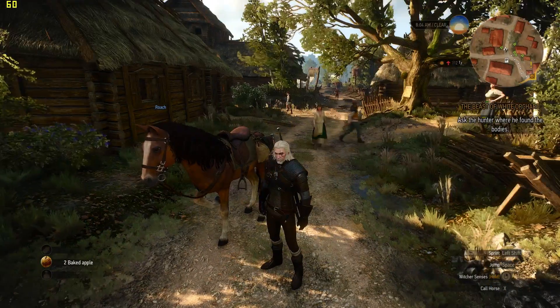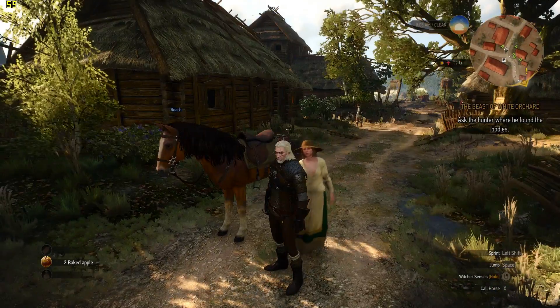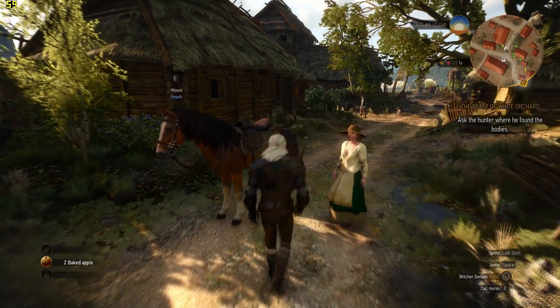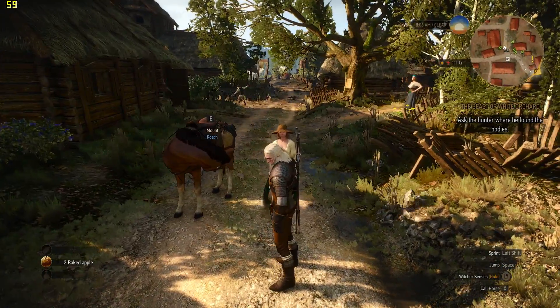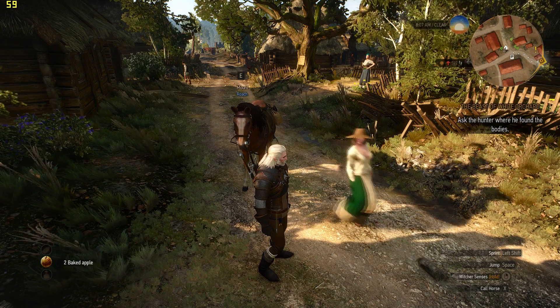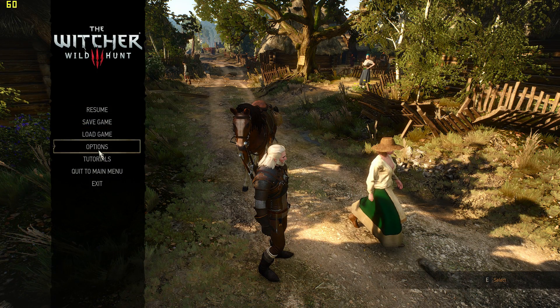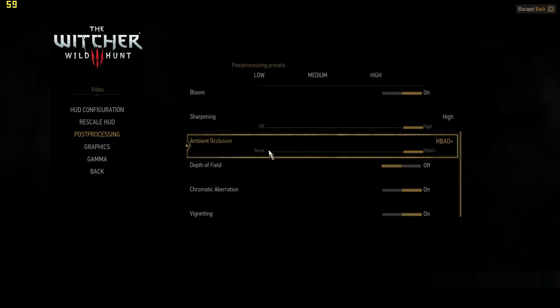Let's begin our test with Witcher 3, which came out recently. All the latest drivers and patches have been downloaded for every game. What I've done is gone to the NVIDIA GeForce Experience app to optimize the game, and this is what it came up with — these are the settings.